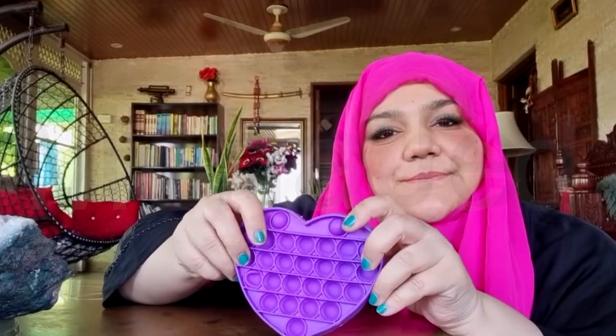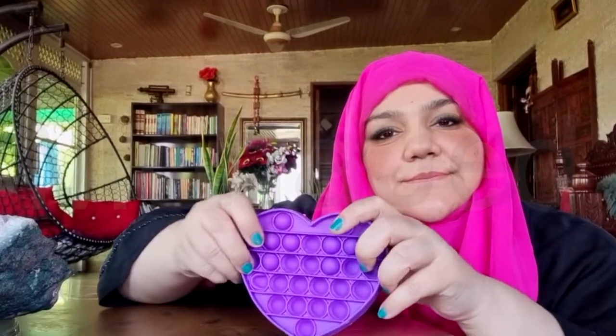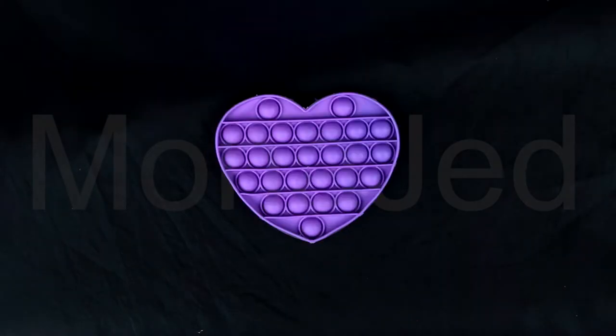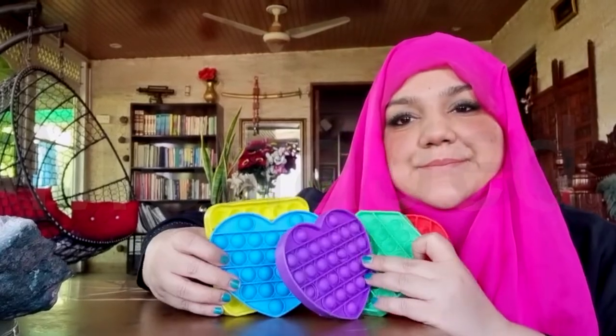Just pop it! These are small flexible silicone toys that resemble bubble wrap with little blisters you can pop in and out. They come in a variety of colors, shapes, and sizes to keep boredom at bay. Pop-it offers the fun of bubble wrap without the waste — all you do is press the bubbles down and they make a pleasant popping sound. It is reusable and washable. Now let's hear some popping sounds.